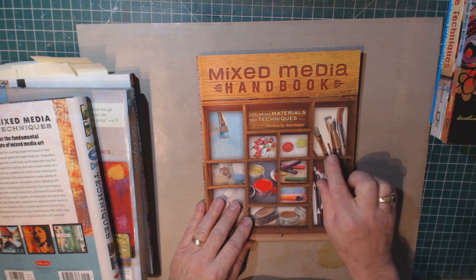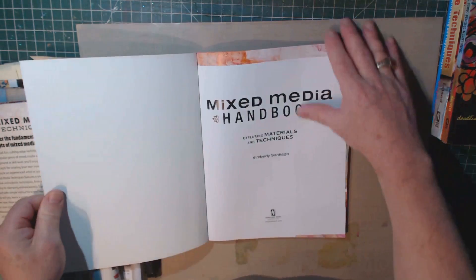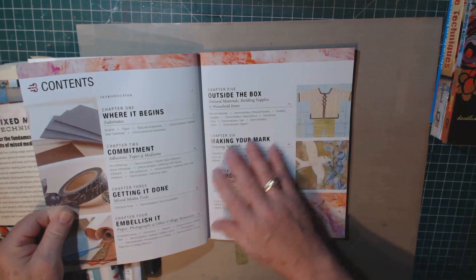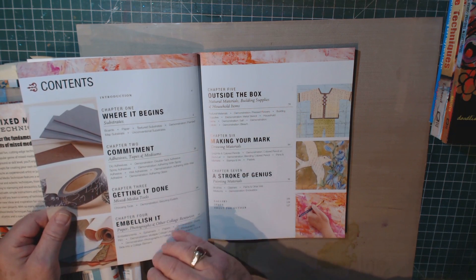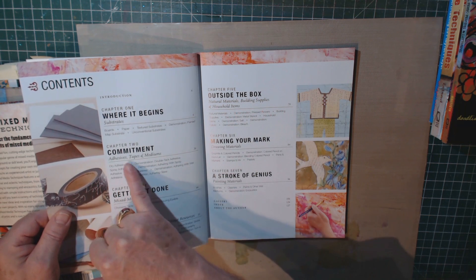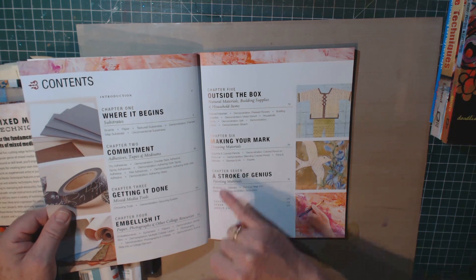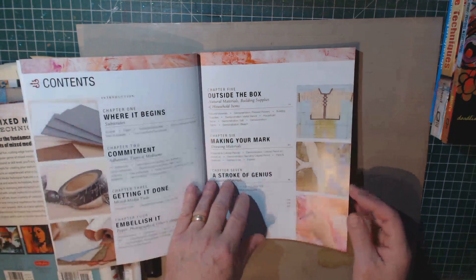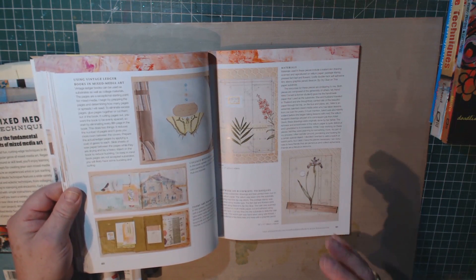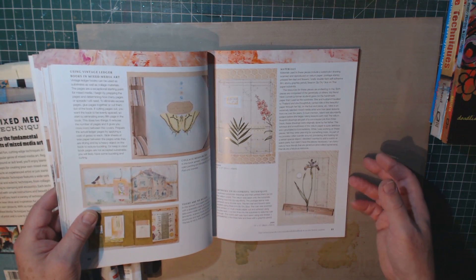The Mixed Media Handbook: Exploring Materials and Techniques by Kimberly Santiago. Again, I found this very helpful for using different materials. It covers commitment and getting it done with mixed media tools, adhesives, tapes, and mediums, embellishing with paper, photographs, and other collage resources, and going outside the box with natural materials, building supplies, and household items. So again, this is a book that goes through the materials — it doesn't necessarily talk specifically about art journaling, but it does talk about using certain things for mixed media.